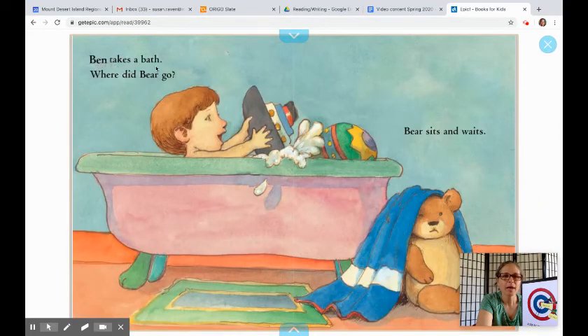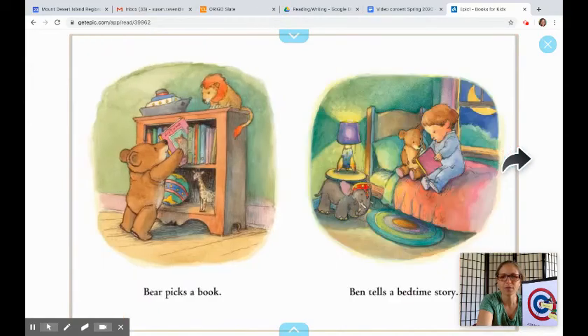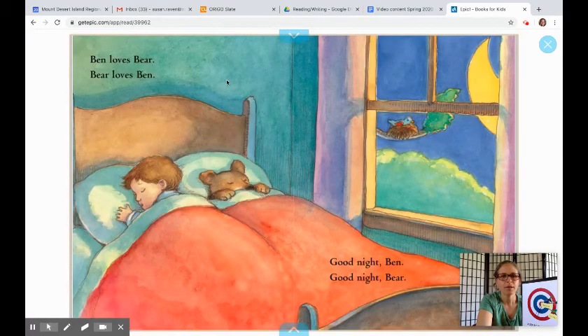Ben takes a bath. Where did Bear go? Bear sits and waits — you can see the towel on top of him. Bear picks a book. Ben tells a bedtime story. Ben loves Bear. Bear loves Ben. And down in the corner it says: Good night, Ben. Good night, Bear.